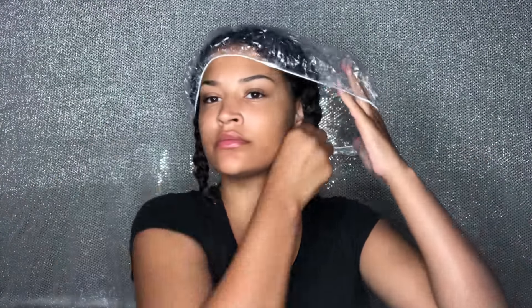Now that I'm done with my deep conditioner, I just braided my hair up. I'm going to put on my plastic cap, let this sit for 20 minutes, and then apply my hothead cap — because I like to apply heat to make sure my deep conditioning treatment is more intense.